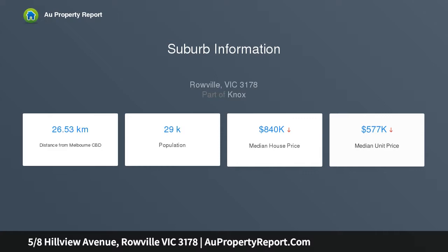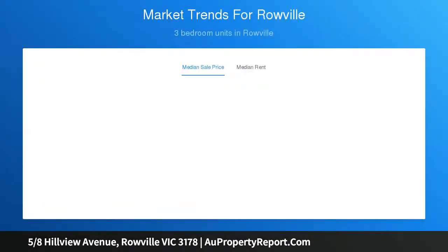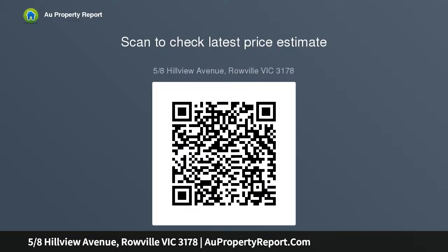There is also a handy European laundry. Additional features include split system heating and cooling, LED downlights, water tank, a single garage and carport. Close proximity to Stud Park Shopping Centre, buses, reserves, Roville Primary and Roville Secondary, and EastLink.